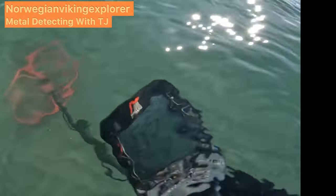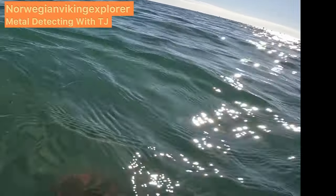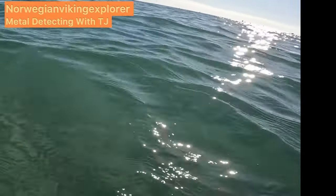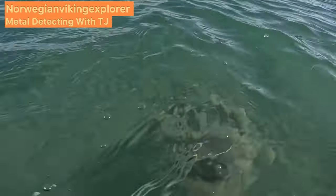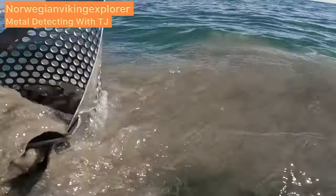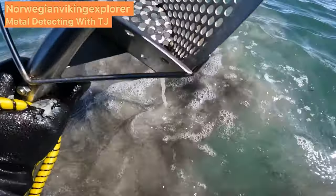I think this is a hot spot. So we have another one here. This is not so good. I think I have it now. There it is.